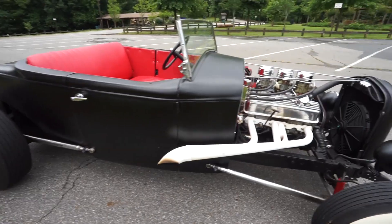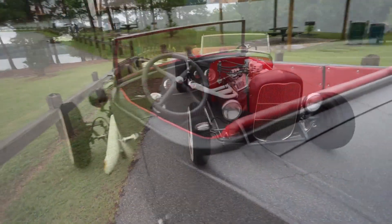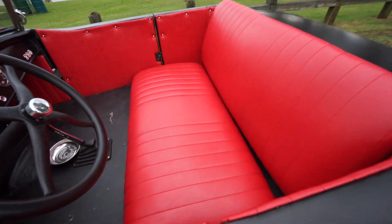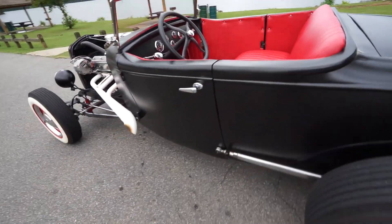It's a freaking blast to drive. It's been raining here in Georgia the last couple of days, and this is the first day I actually got a chance to bring it out and show it to you guys. The interior is this nice red leather.